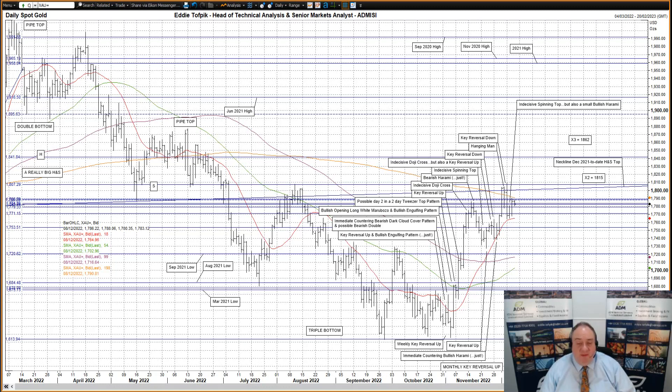In the big picture, we still have overhead target X2 in the 1815 area. This is the primary target topside for the late September, early November triple bottom. The secondary, harder to reach target X3 is higher up in the 1862 area. Most of these actions appear to have withdrawn what was an early vindication of the large monthly key reversal up we saw in November.